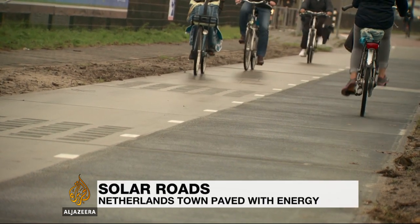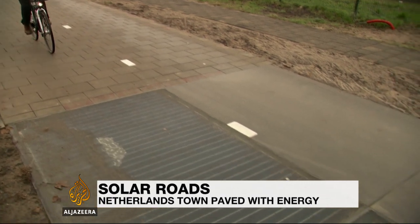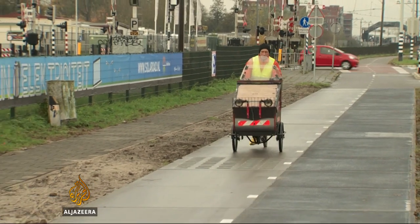They may not know it, but the people of the small Dutch town are riding over a project that has the potential to change the way we build roads and generate electricity.